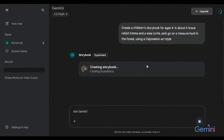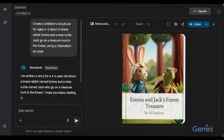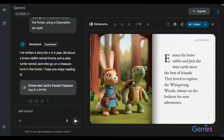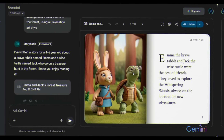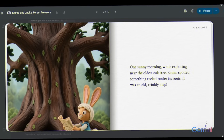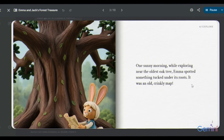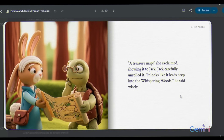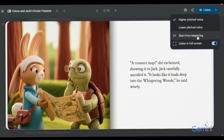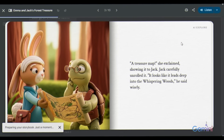It starts writing the story, generating illustrations, and within about 30 seconds, the entire book is ready. Here's the book cover with a catchy title. Inside, the rabbit is fast, the turtle is clever — Gemini adds glasses to prove it — and together they discover the treasure. Gemini also gives you the option to listen to the story. When you click listen, you'll find two choices: a high-pitched voice and a low-pitched voice. But that's it — you don't get to pick your own voice actor or customize the narration.